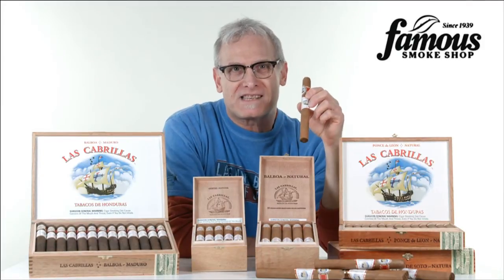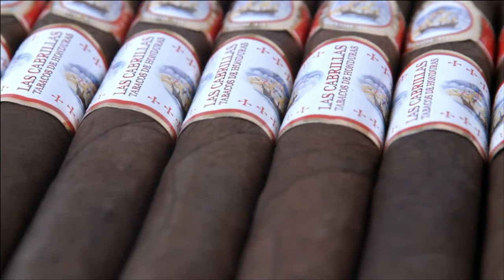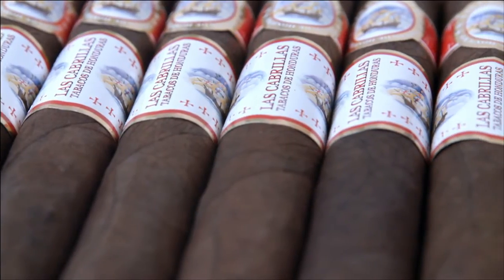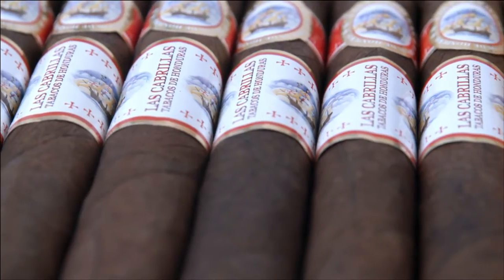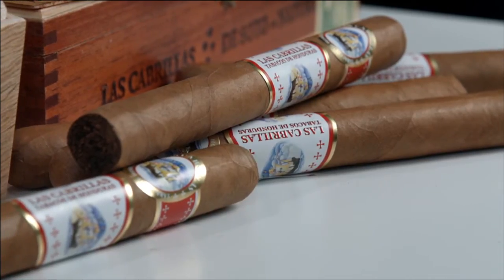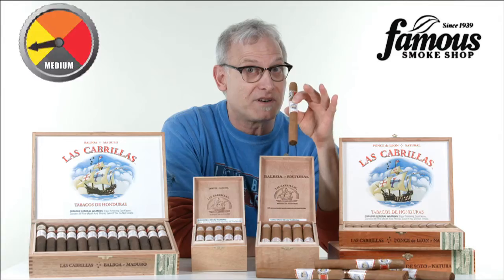Interested in learning more about Las Cabrillas cigars? Las Cabrillas are one of those best-kept secret cigars, better known to their loyal following than the cigar-smoking masses. But they're gonna know about them now because I'm telling you they're not only a terrific value, they carry a little secret of their own.